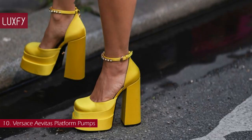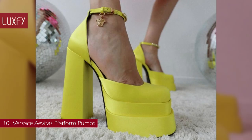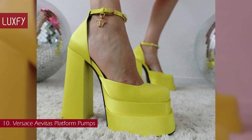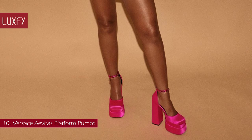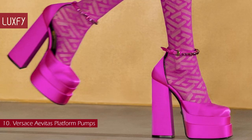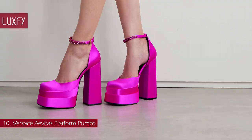A statement runway design, the satin pumps feature a bold block heel and a double platform. The ankle straps are adorned with crystals, while a golden Medusa charm adds a hint of the brand's DNA. These pumps are sold out everywhere, so make sure to hurry up and get your pair. They are sold for $1,575, and no matter where you wear them, you will be the most stylish person in the room.